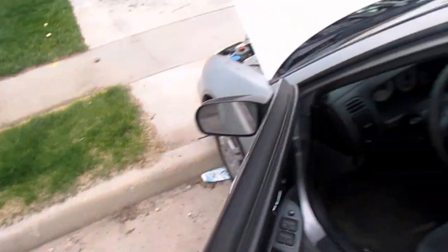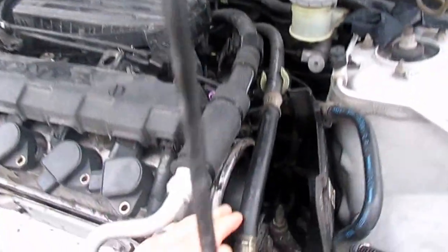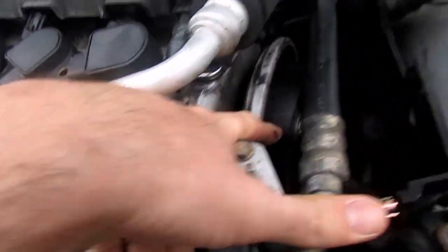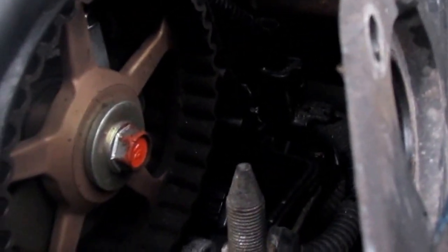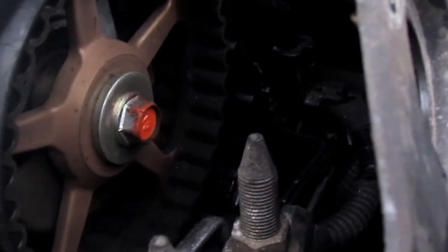That's definitely not a normal cranking sound. What we found after pulling the cover off — you can see on the gear the belt is still there, but when you zoom in you can see it started shearing off the teeth on the belt.